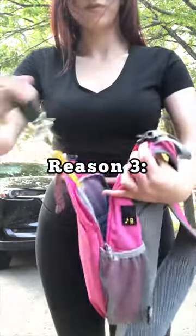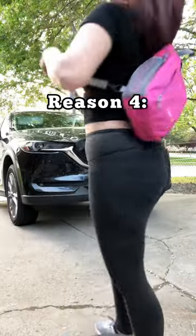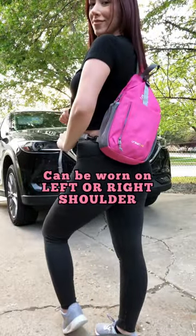Reason number three, and my favorite feature, is this key holder — I will never lose my keys again. Reason number four, this Skyspur backpack is designed with two D-rings so it can be switched to be worn over the left or right shoulder.